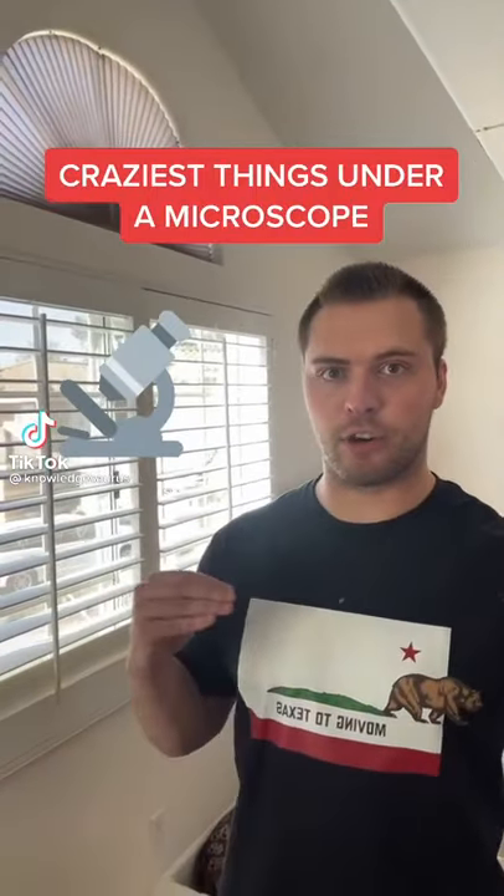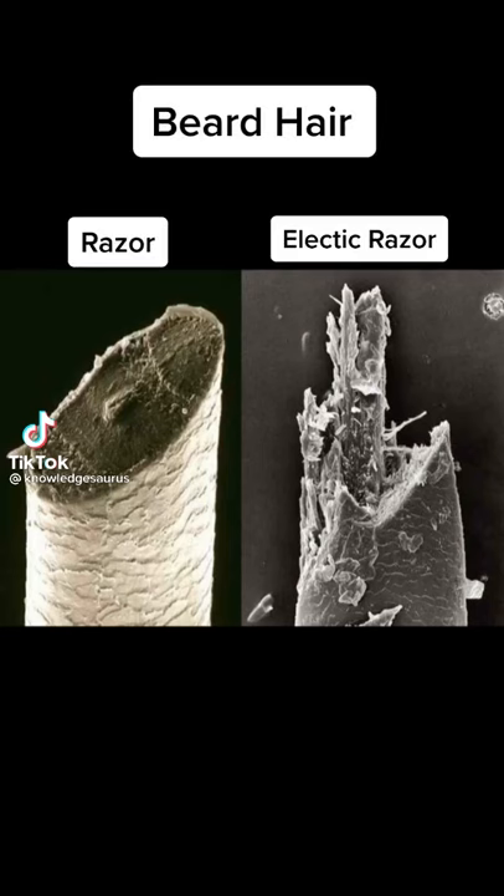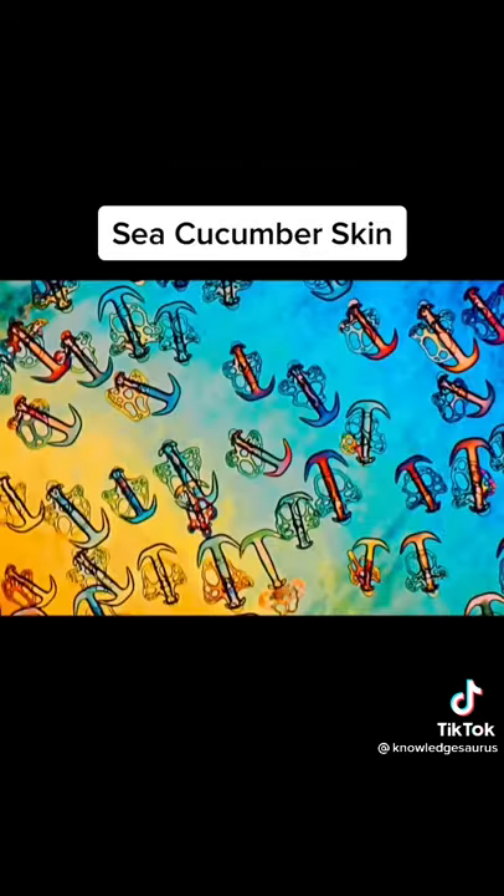Things that look absolutely crazy under a microscope. Number one is the difference between beard hairs cut by a razor, which you see on the left, or cut by an electric razor, which you see on the right.